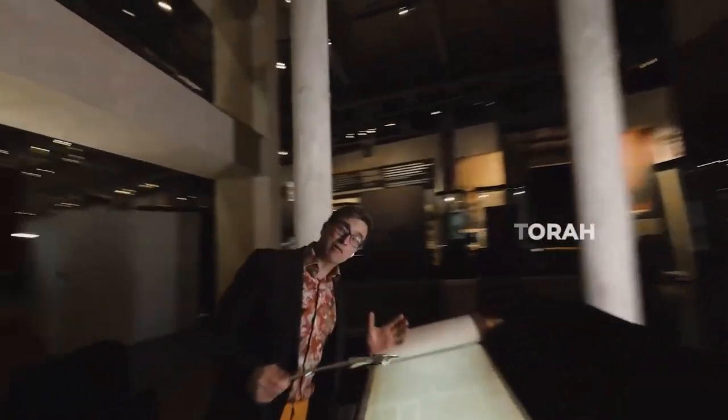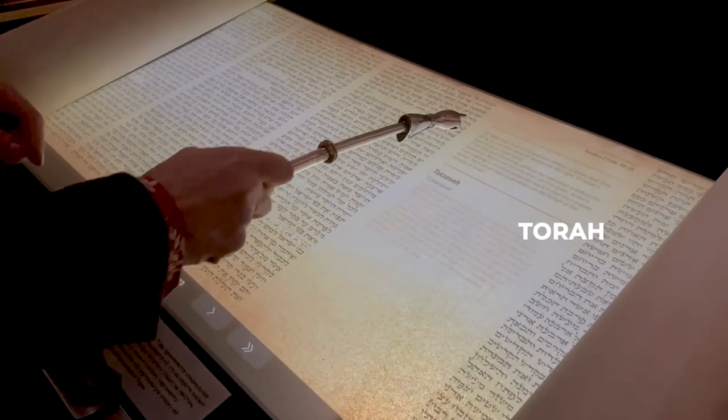This is the Torah scroll. You can only touch it with a special Torah pointer. The Torah is presented in the museum in three languages: Hebrew, Russian, and English.